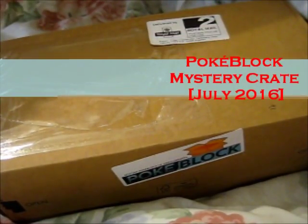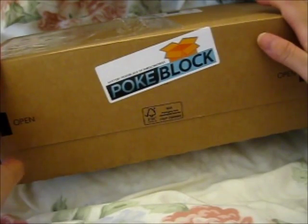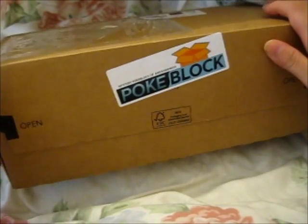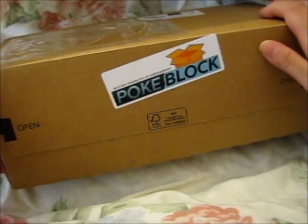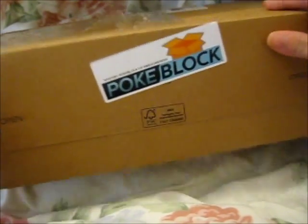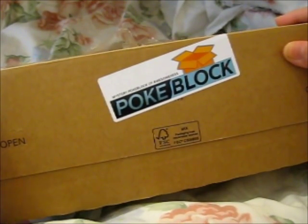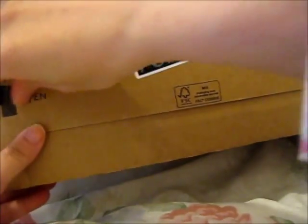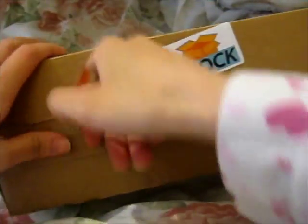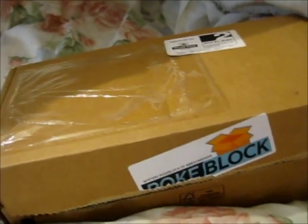Ruth here, and I finally have the July Pokeblock. They were back-ordered — they were late in getting the items for this box. As you can see, it says Pokeblock: Mystery Pokeblock of Awesomeness. It has a good sturdy box here with an open tab. I took off my address just to confirm it was the July one.